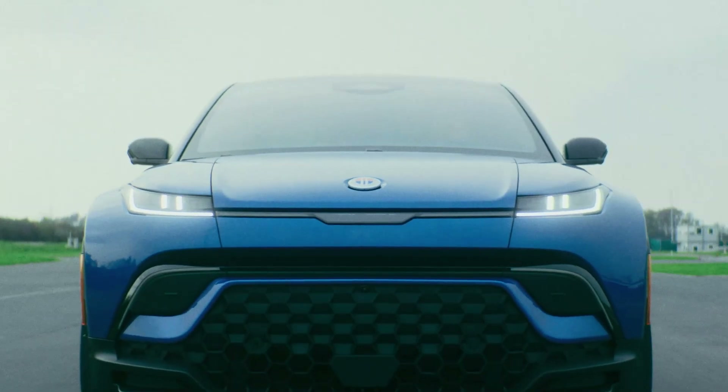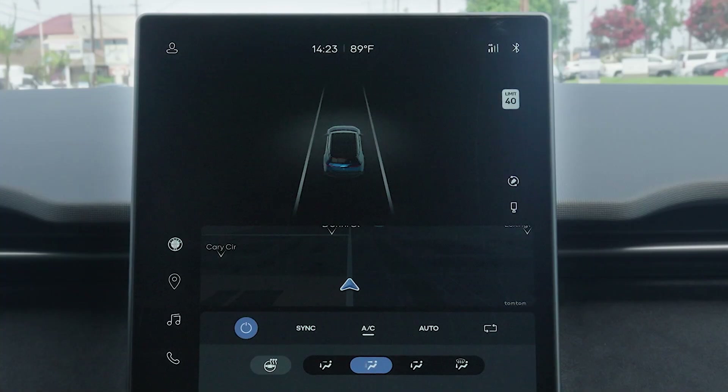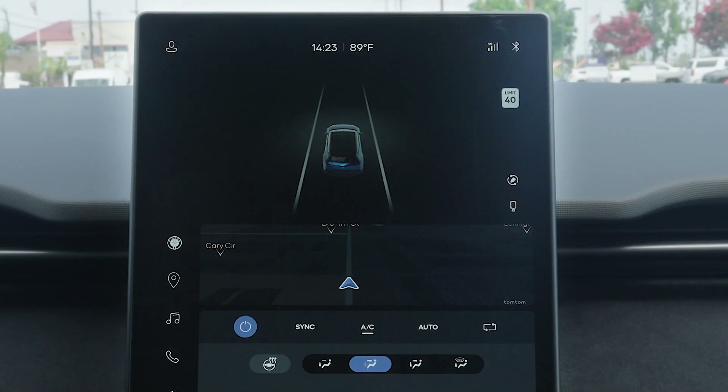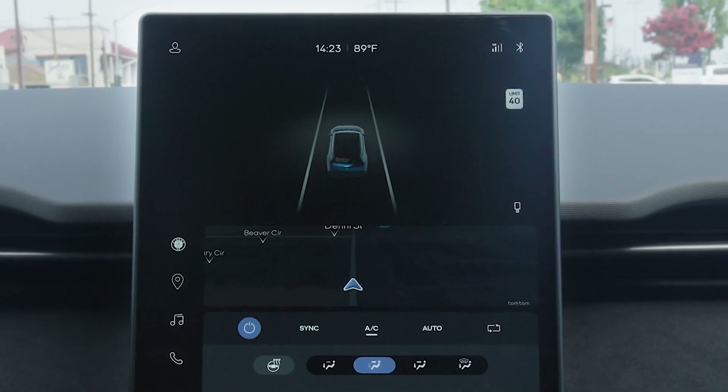The Fisker Ocean's Intelligent Speed Assist system helps drivers drive within posted speed limit speeds. These speed limits are automatically identified by the Ocean's Navigation System and Traffic Sign Recognition System.